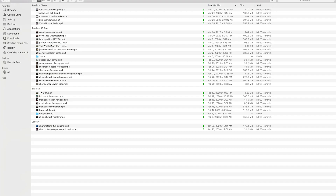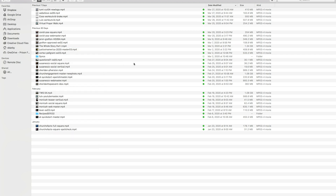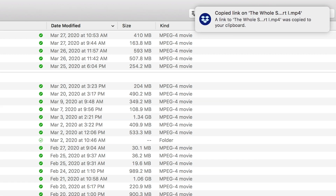I can take any of these files, right-click, say copy the Dropbox link, and that link is on my clipboard. I can send an email or a message. Storing all my exported files in Dropbox has made my life a lot easier. There've been times where somebody will text me and say they really need a file right now, and just from my phone I can go in, create a shareable link, and share it to them right there.